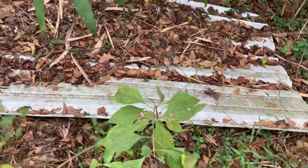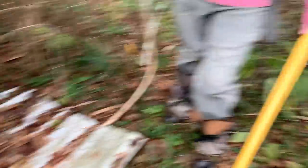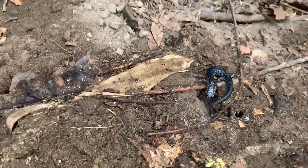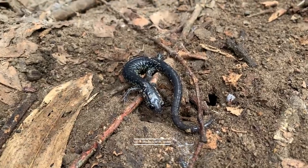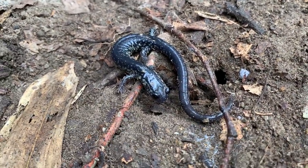Slimey salamander! Oh my god. Slimey salamander — first one we've gotten a good look at for the day. I think these are going to be South Carolina slimies here, so different from the ones you normally see in my videos. Kind of neat.